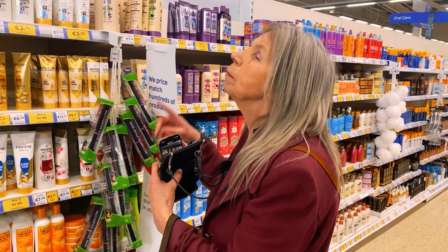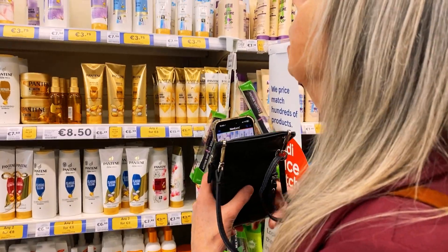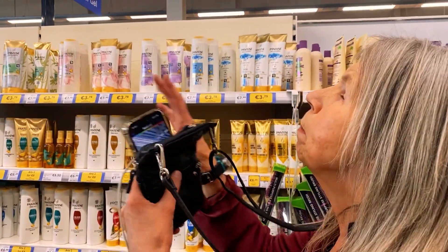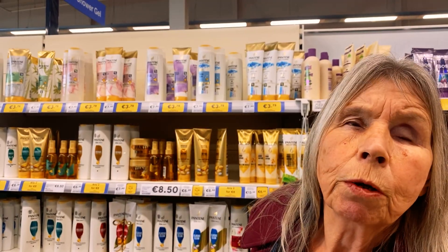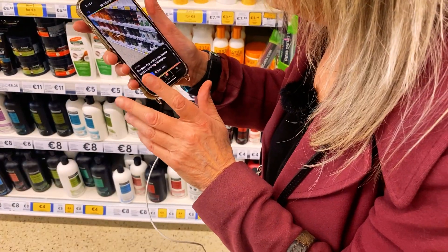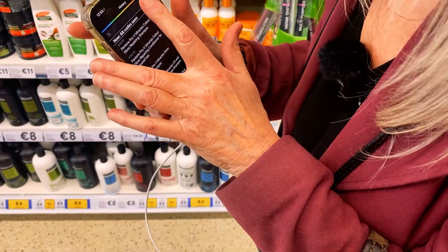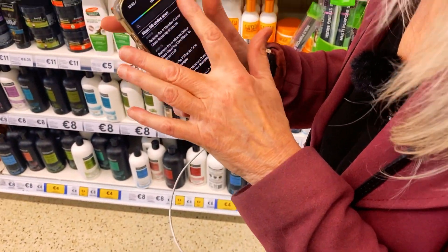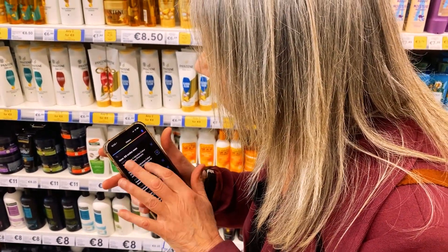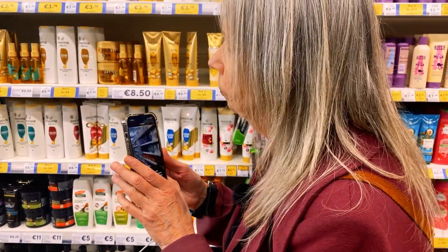Lastly, Pantene products are shown: Pantene Pro-V Miracles, Colour Gloss Repairing. There are so many codes it's moving all over them and she can't pin one. So she goes into the history list. Up lens — 68 codes scanned. Pantene Pro-V Miracles Colour Gloss Repairing Shampoo. Pantene Pro-V Miracles Colour Gloss Repairing Conditioner for colour.